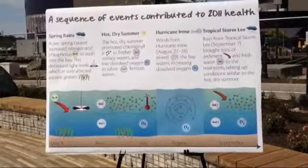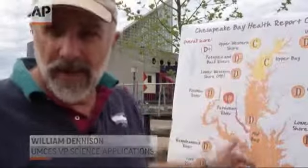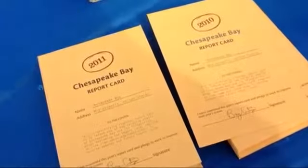What we're seeing is that the bay as a whole has some issues, but if we can work at the smaller scale of the local streams and waterways, improve those, then we'll eventually filter into the tributaries and the bay as a whole and see the report card scores for the bay improve.